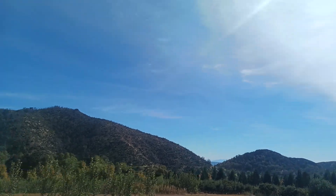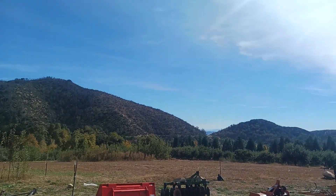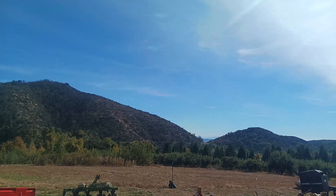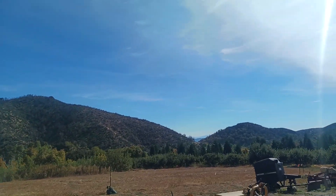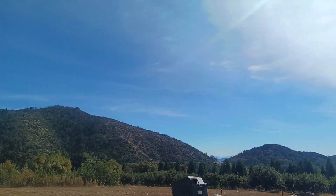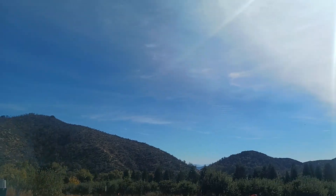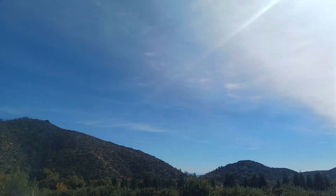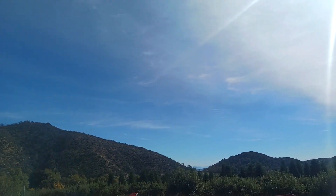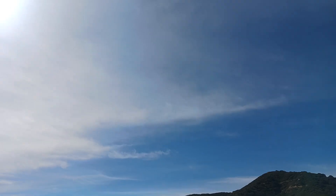Those trees that we just went under are called box elder trees. They're a pretty close relative to maple trees, so if we really wanted to, we could actually stick a tap into them and pull out some sap to make syrup. Maple syrup is made by literally boiling sap — the water evaporates and it leaves the sugar behind. A gallon of sap will only give you about a cup of syrup by the time the whole process is done.